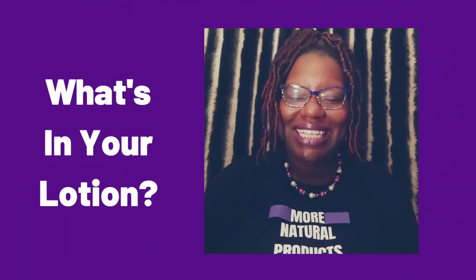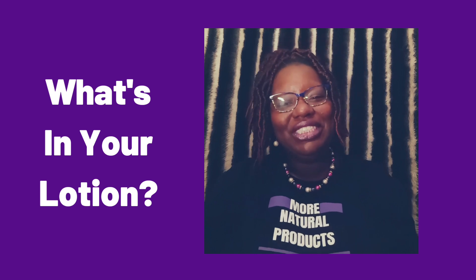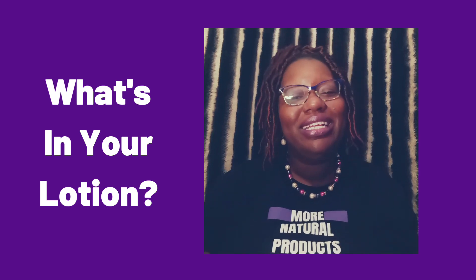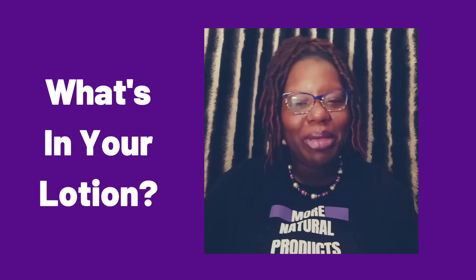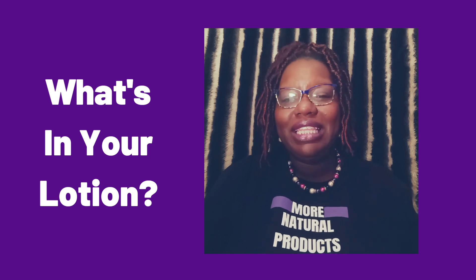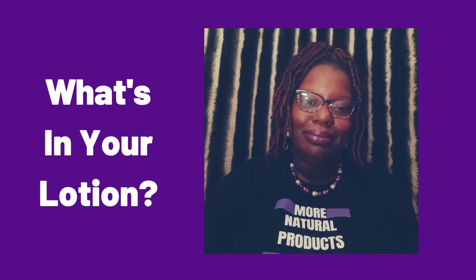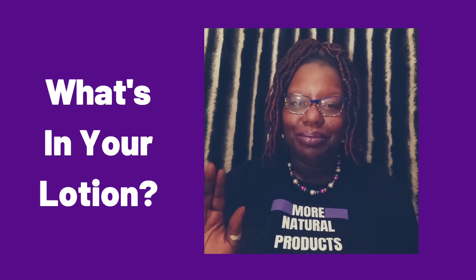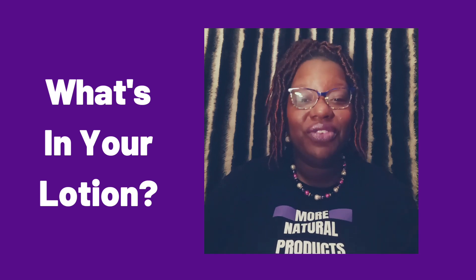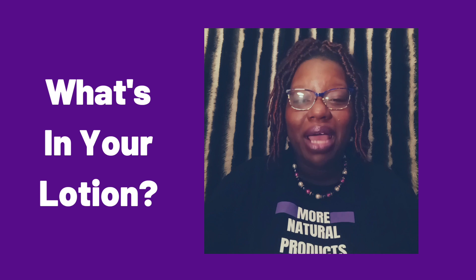Hey, it's me Cece, welcome back to my channel. I wanted to come out really quick and talk about body lotion — the stuff you put on your skin to stay hydrated. I hate to be the bearer of bad news, but some of these commercial lotions contain so many harmful chemicals. I'm going to go through a few of the harmful chemicals found in lotion so you can go read your product labels.